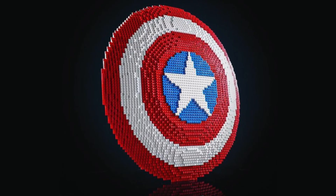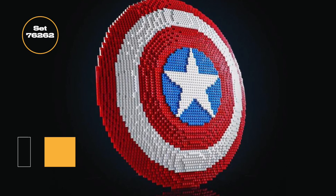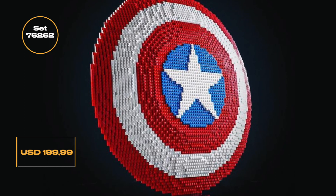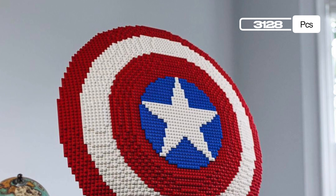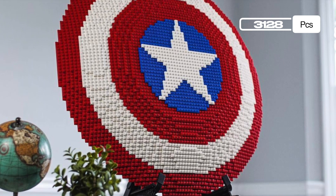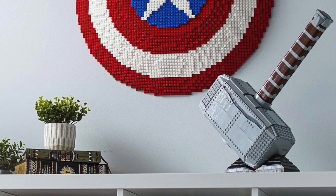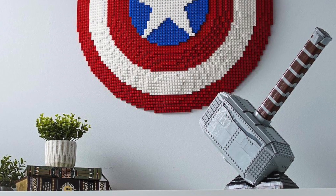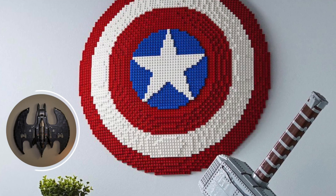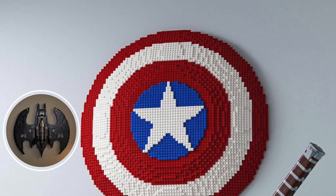Marking the latest near-life size prop from the MCU to get the brick build treatment, the set will arrive as kit number 76262 and will be the most expensive build from the lineup at $199. Stacking up to 3128 pieces, the Captain America's Shield set will be roughly in the same scale as the Thor's Hammer build from last year, and will arrive with a display stand. The LEGO Group will be doing something it hasn't done since back in 2020 by allowing us to mount a shield up on our wall, much like the 1989 Batwing. It will be as display-worthy as sets come, and is paired with the usual printed nameplate.